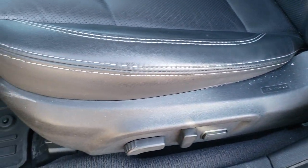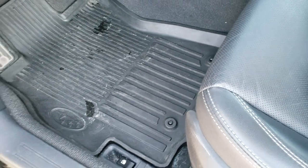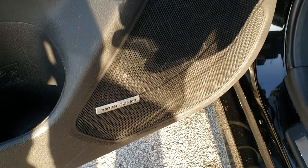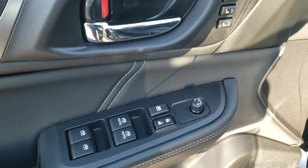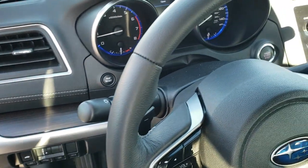No rips or tears on the seats. You do get the leather interior, and both of these seats are heated. Factory all-weather floor mats throughout. This one has the Harman Kardon sound system. Power windows, power locks, and power mirrors. Memory driver's seat. Wood grain dash trim.